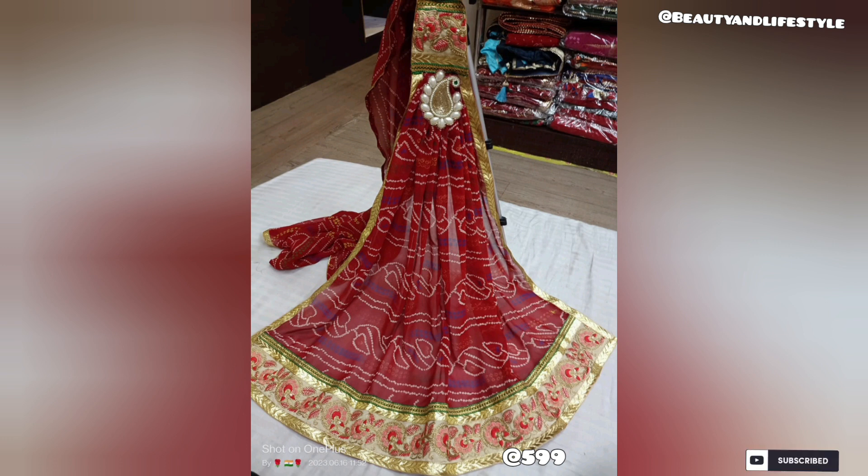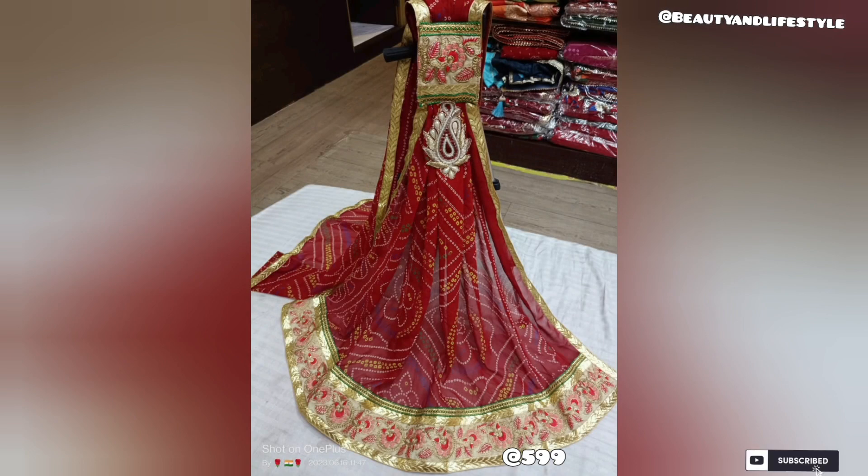Whether you are attending a wedding, a festive celebration, or simply want to stand out, this designer piece is the perfect choice. Crafted by renowned fashion designers, each Georgette Chundri Pilia Orna is a masterpiece.